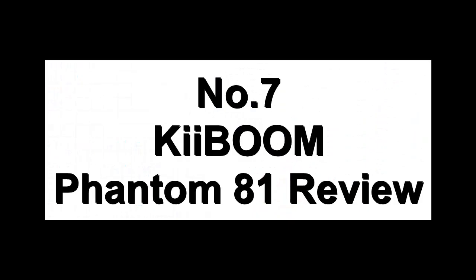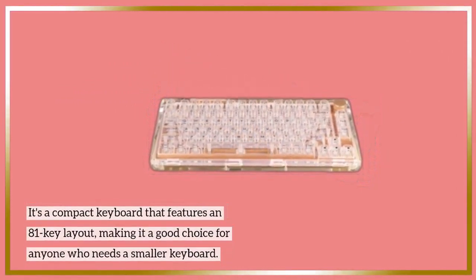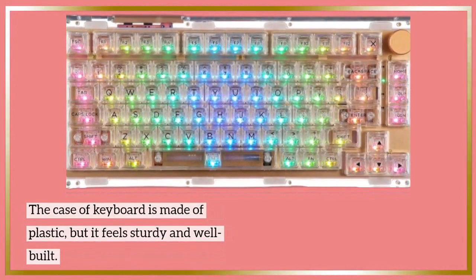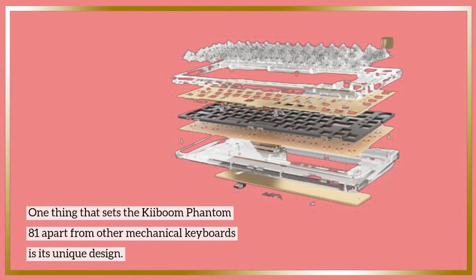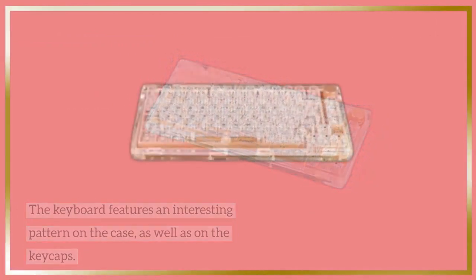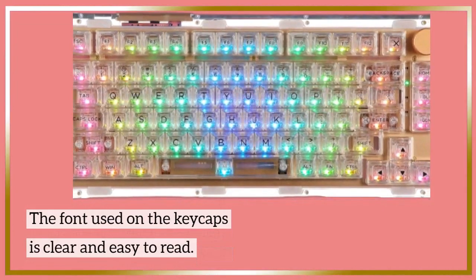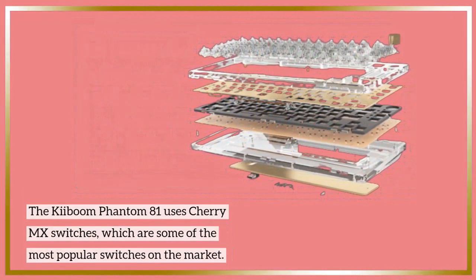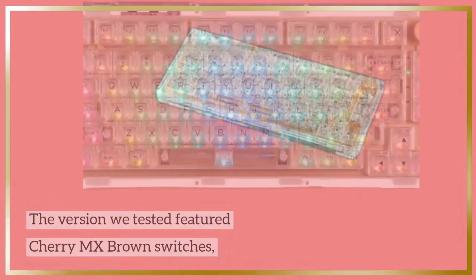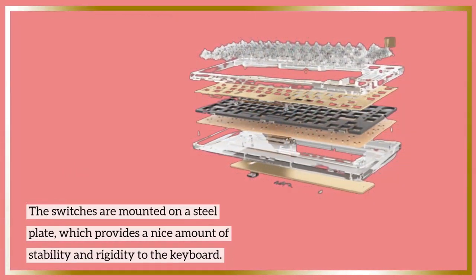Number 7: Kibum Phantom 81 Review. The Kibum Phantom 81 is an attractive keyboard with a unique design. It's a compact keyboard featuring an 81-key layout, making it a good choice for anyone who needs a smaller keyboard. The case is made of plastic but feels sturdy and well-built. The keyboard features an interesting pattern on the case as well as on the keycaps. The keycaps are made of PBT plastic with a matte finish, giving them a nice texture that's comfortable to type on, with clear and easy-to-read font.